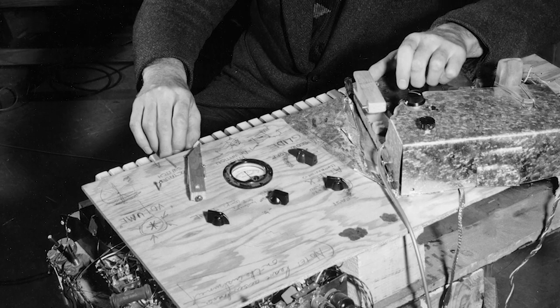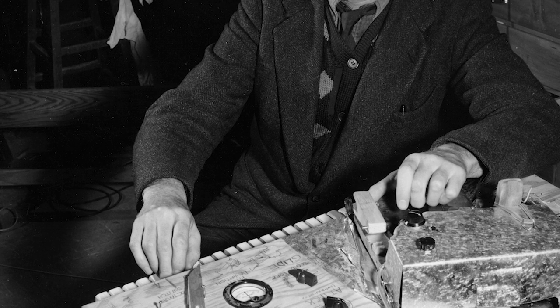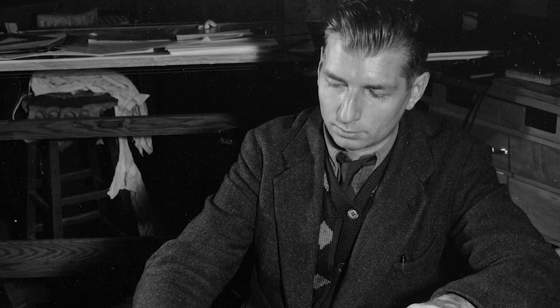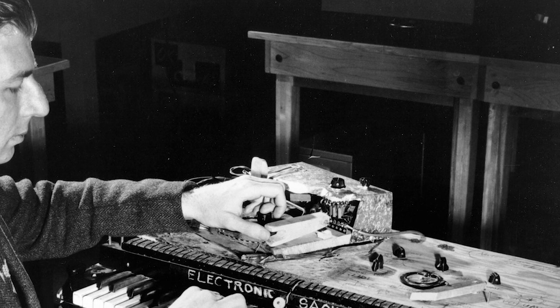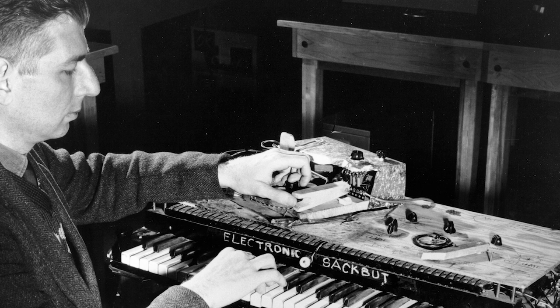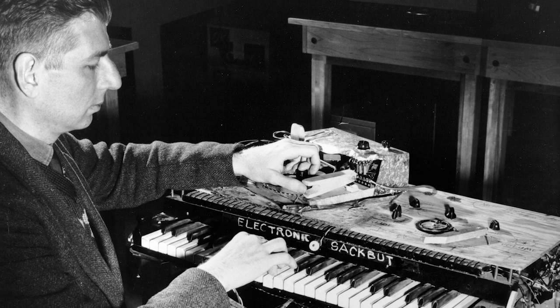Hugh LeCain was the Canadian innovator behind this instrument. He began his career as a physicist developing radar systems at the National Research Council of Canada. Although a physicist by trade, his true passion was for electronic musical instrument design. From his home workshop between 1945 and 1948, LeCain developed a groundbreaking instrument that he called the electronic sacbud.